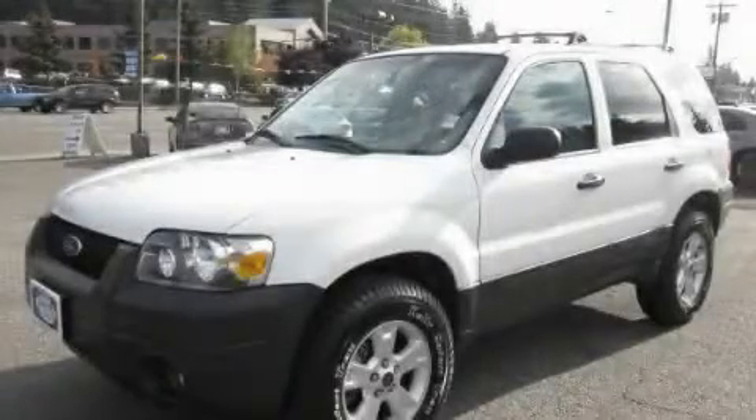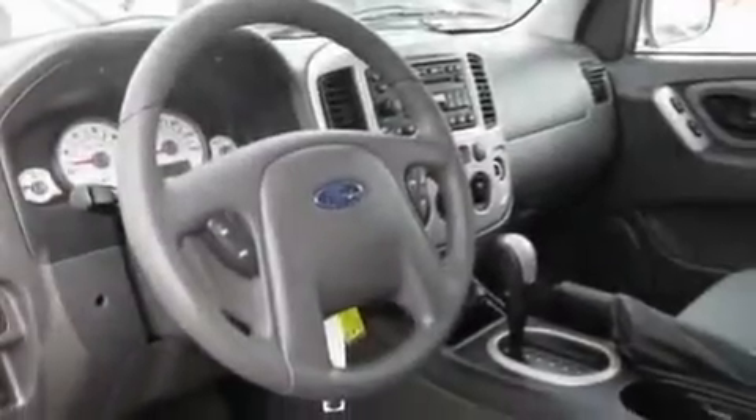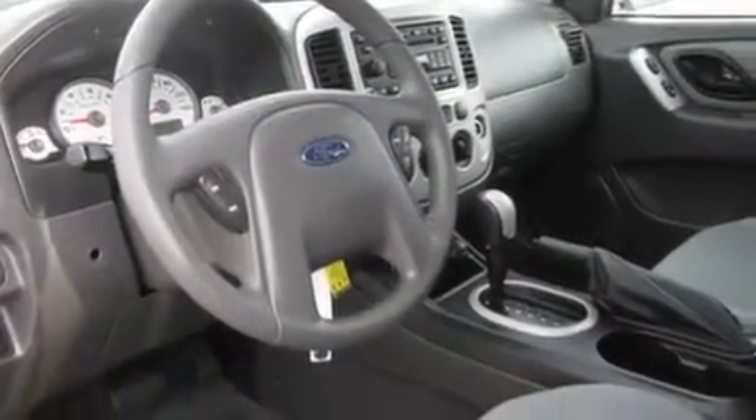This is a 2006 Ford Escape, a car-like ride in a space like an SUV. It features a 3.0-liter six-cylinder engine, an automatic transmission, and four-wheel drive.